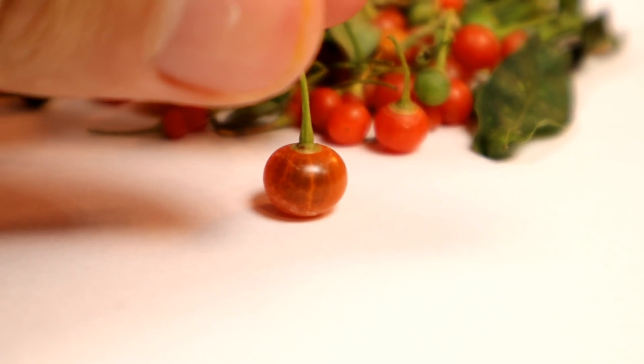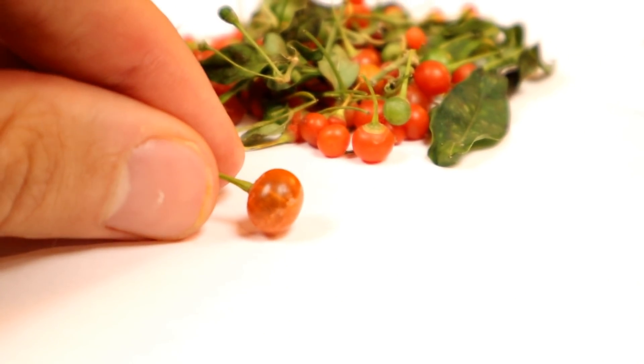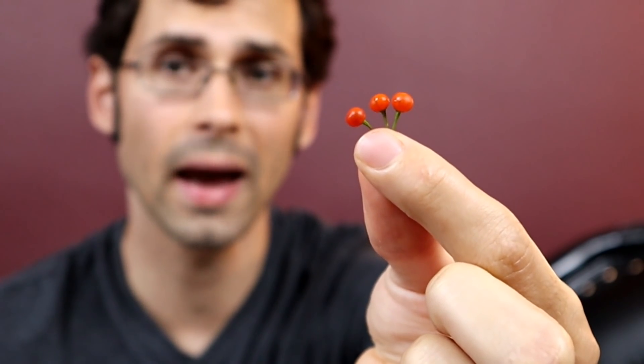First, let's try the capsicum flexuosum. This one, I believe, grows the most in southern Brazil. In southern Brazil, sometimes people pick it in the wild and use it as a spice, but it is not something that is typically cultivated. Capsicum flexuosum and also capsicum rhomboideum are teeny tiny — small, round little fruits. Because they're so small, I'm actually going to try three of them at once.